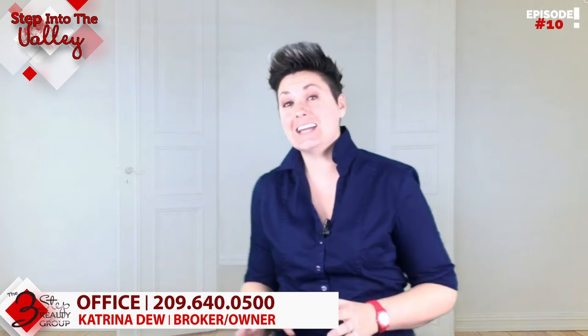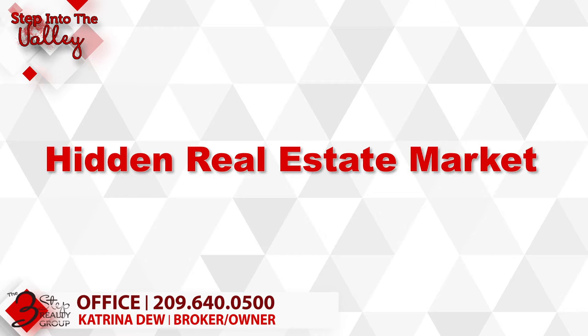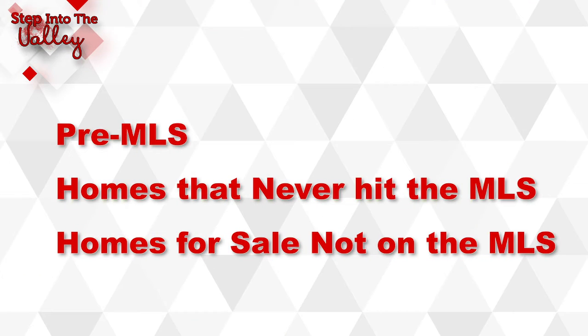I'm Katrina Dew, welcoming you to Step Into the Valley with Three-Step Realty Group. Today we're going to talk about the hidden real estate market. If you're thinking about buying a home, pay attention. There are three primary sources of the hidden real estate market: homes that are pre-MLS, homes that never hit the MLS, and homes for sale but aren't on the MLS.